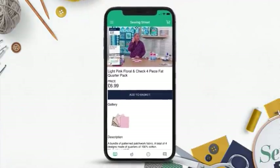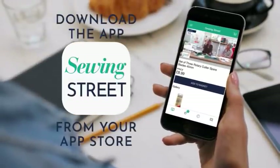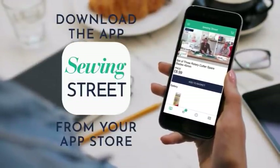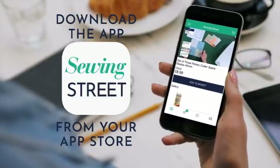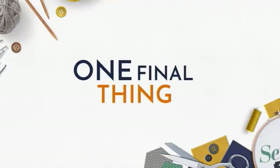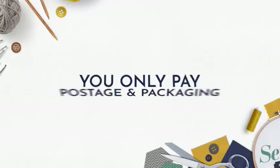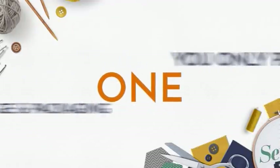Don't forget about the Sewing Street app. Here you can shop all of the Sewing Street products as well as watch the live shows from anywhere. You can download the app onto your smartphone or your tablet by simply searching Sewing Street in your app store. No matter how many times you check out on Sewing Street or Yarn Lane in one day, you will only pay one postage and packaging.